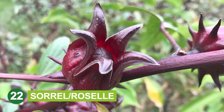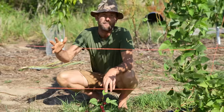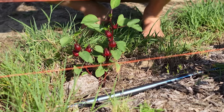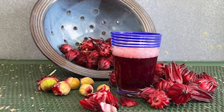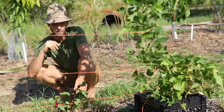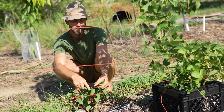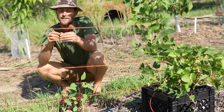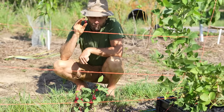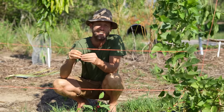Sorrel, or Florida Cranberry, or Hibiscus, is a plant grown throughout the summer in Florida. You've probably seen the bright red tea — it's sometimes called Jamaican sorrel — drunk all across the Caribbean and Florida. It makes a wonderful tea. You can also eat the calyxes and the leaves. Tea is really where it's at, and you can dehydrate these and have this tea year-round.